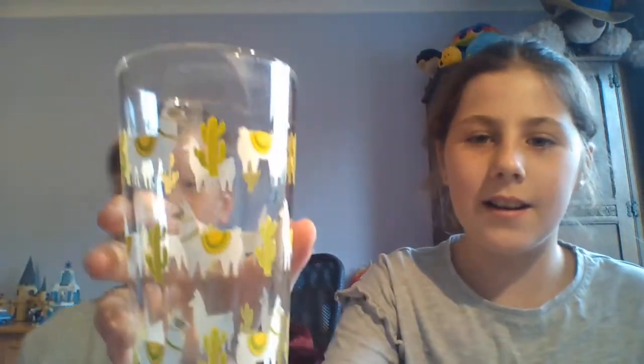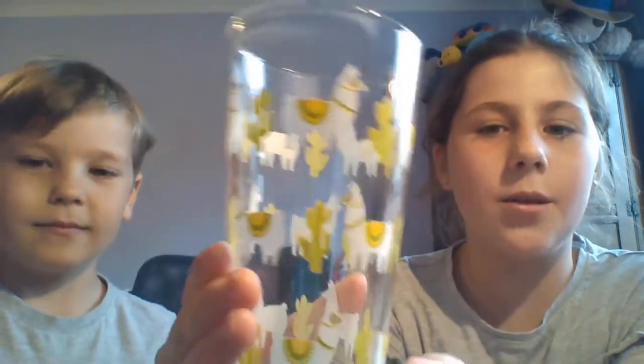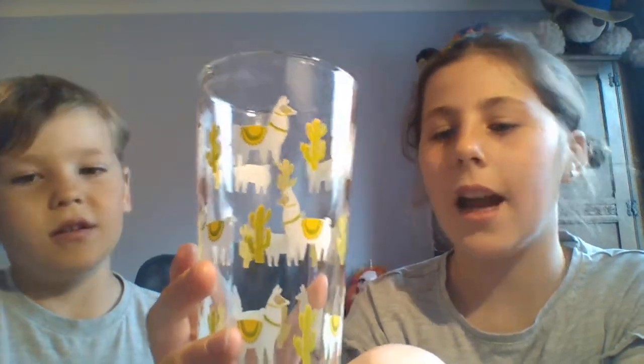Starting with Brandon's llama thing. He has a llama glass with cactuses — it has llamas and cactuses on it and it's quite new. We got it this week, I think it was the day before yesterday.